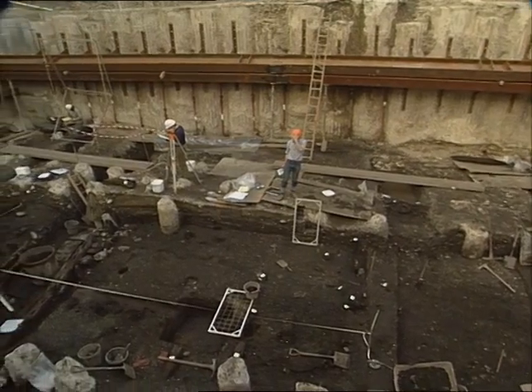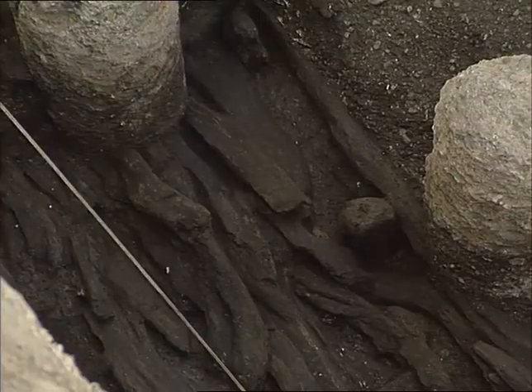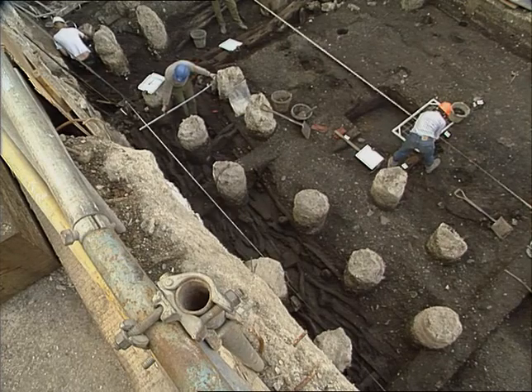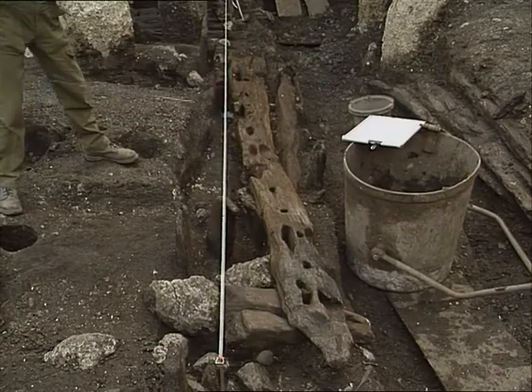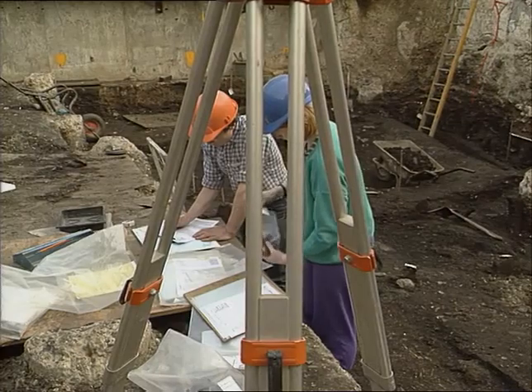This site was the shore of the Thames when William the Conqueror invaded England. Saxon traders dragged their boats over these timbers to beach them and sell their wares. Very little remains of this period in London, and that makes recording and excavating this site essential.